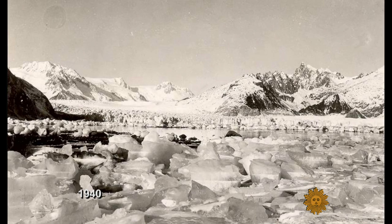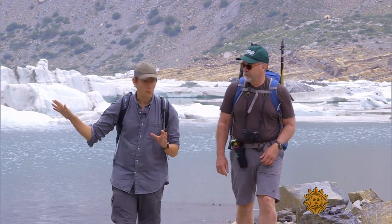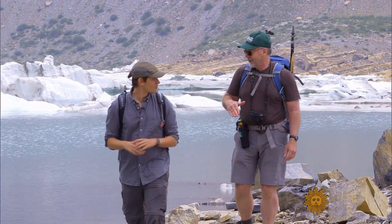In a short amount of time, the change has been dramatic. "So 50 years ago, what would we have been looking at?" "Well, 50 years ago, we would have been under ice right now." "Oh really? Right here?" "Right here. We would have been under a lot of ice."